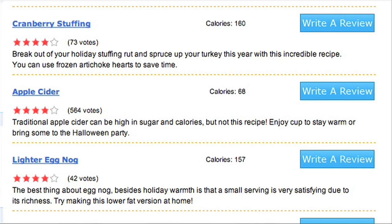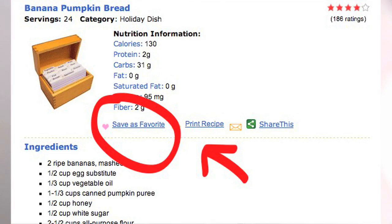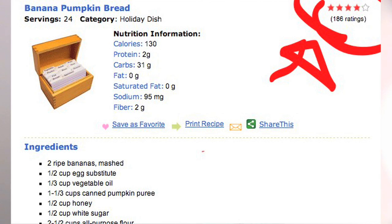So when you find a recipe that you like, you click on the title. And then from there, you get brought to another page that shows you all of the ingredients and the total nutrition facts — fat, carbs, everything. Once you find your favorite recipes, you can select which ones are your favorite and you can even rate them. We have a five-star way to rate your favorites.